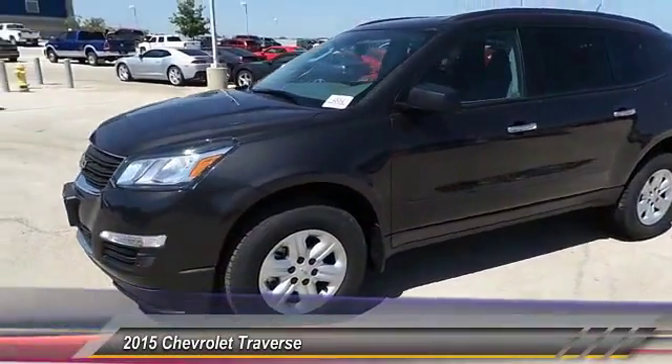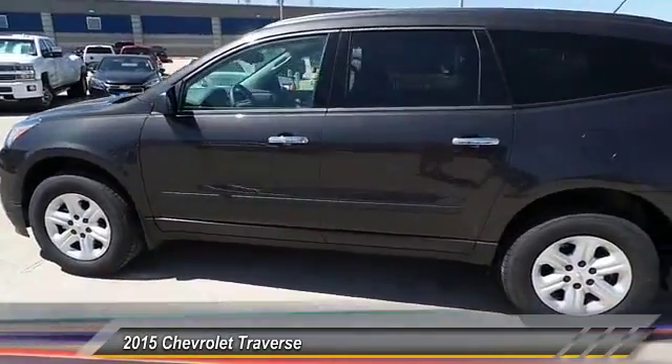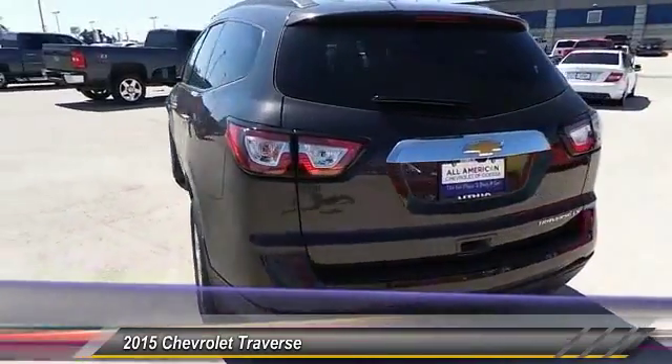2015 Traverse. The Chevy Traverse is more stylish than minivans and far more fuel and space efficient than truck-based SUVs. Crossovers like the Traverse are excellent family vehicles.